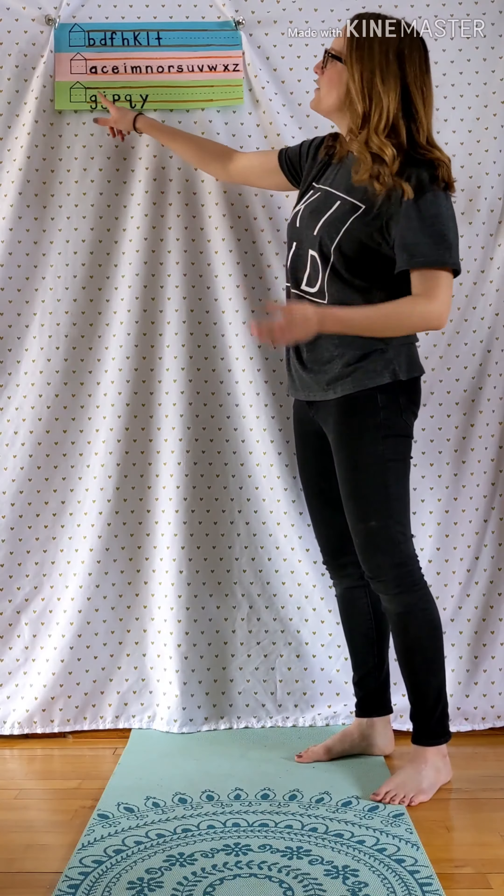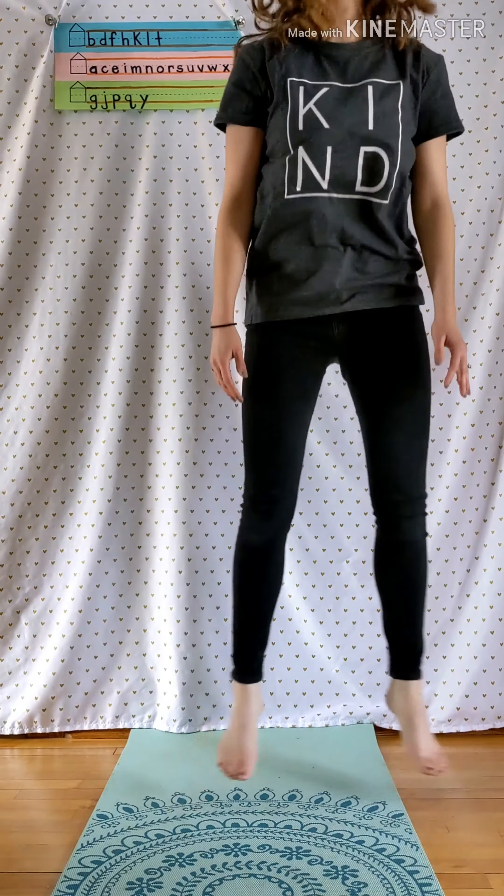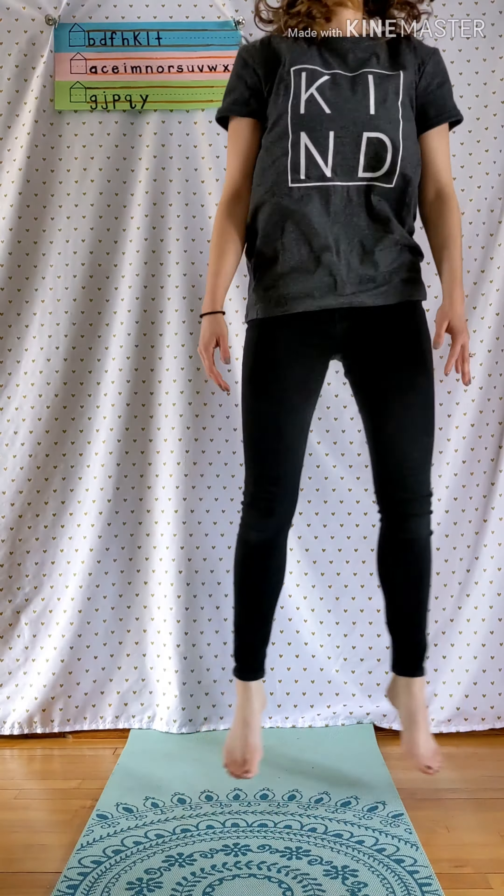Last one — our basement letters. These ones we're going to go down into the basement like a frog hop. Ready? G, J, P, Q, Y. Why? Nice work.